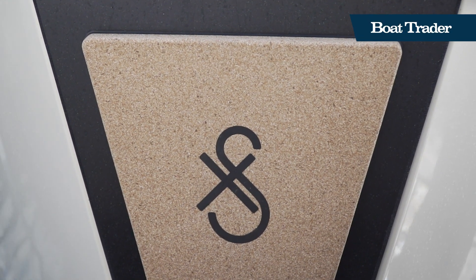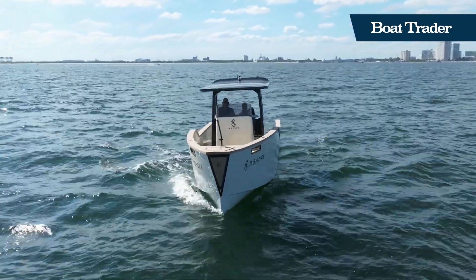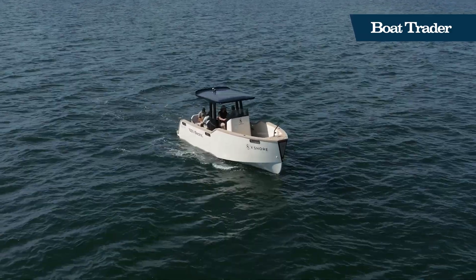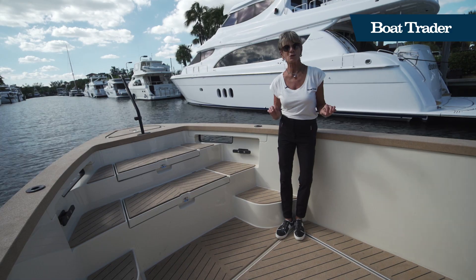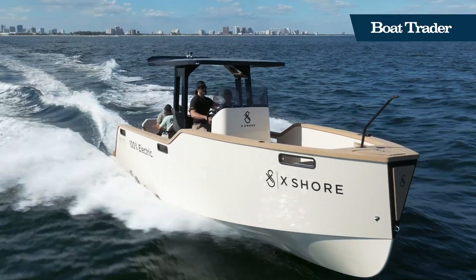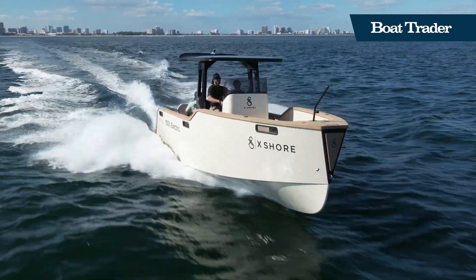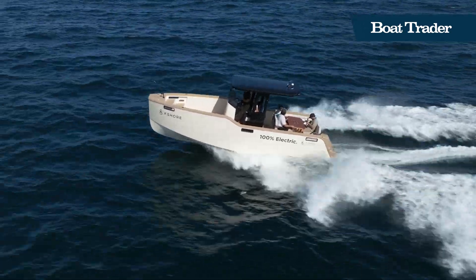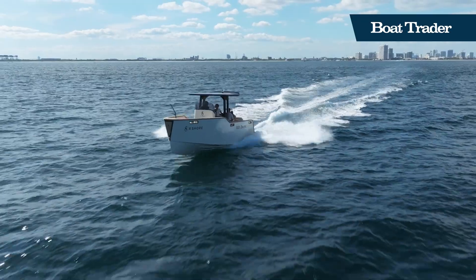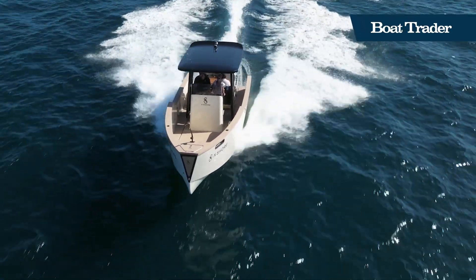It's got a blunt nose on an axe bow with a deep V that flattens out toward the back. This is part of what makes it an efficient boat. When we're talking about power on this boat, we're talking about 170 kilowatt continuous power, which translates to about 230 horsepower. It's also got kilowatt-hour lithium batteries made by Kreisel, a company that was recently bought by John Deere because of the trend toward electrification.